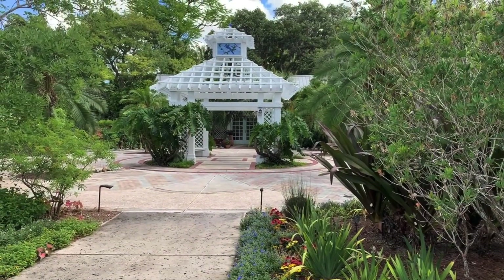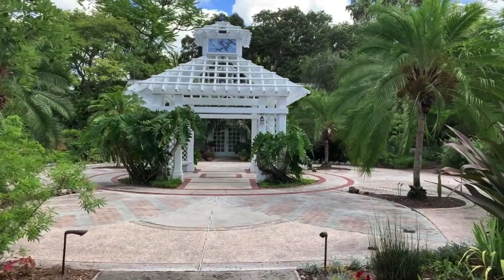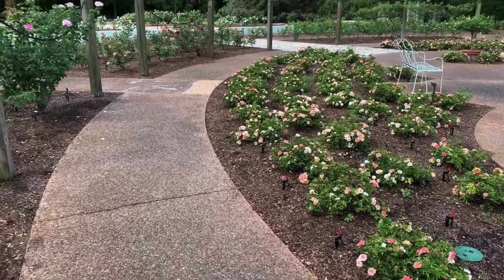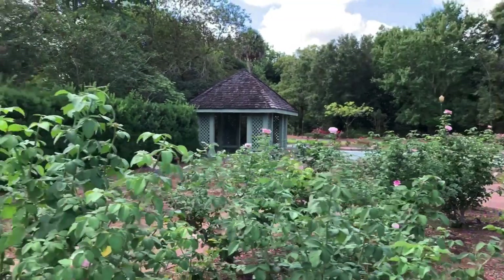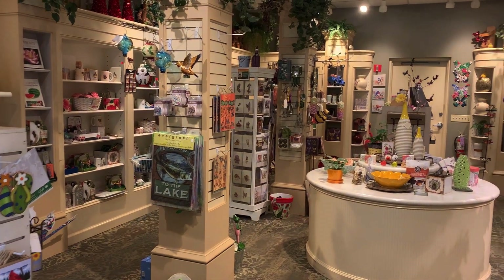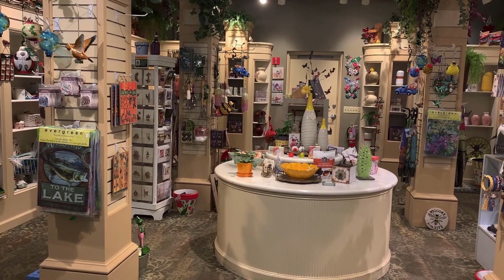You can book weddings and receptions here at Leu Gardens — Brent and I have been to a few over the years. The Rose Garden is one of the largest rose gardens in Florida and it's one of my favorites to visit. When you're done touring the gardens, you can visit the gift shop and find some amazing souvenirs.